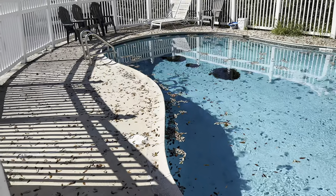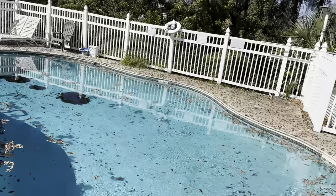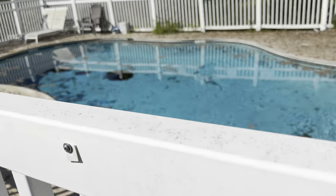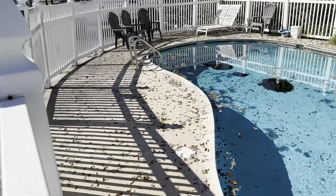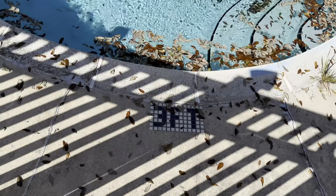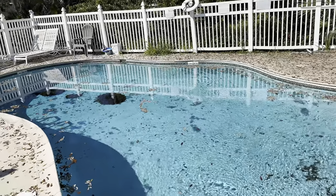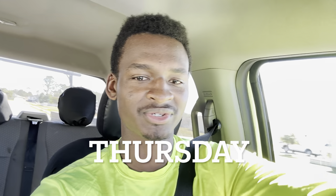He wants this pool backfilled, all the water removed, the water pumps and everything disconnected, and the whole thing filled in. Nobody at the motel uses it and he just wants to get rid of it. It's not even deep — about three feet here and five feet over there. It's a decent size, roughly about 10 yards of dirt to fill it.